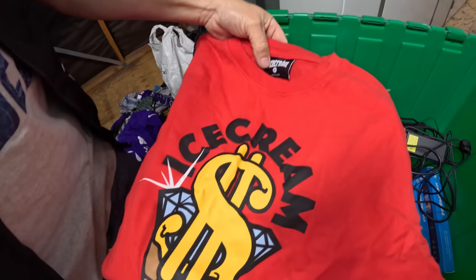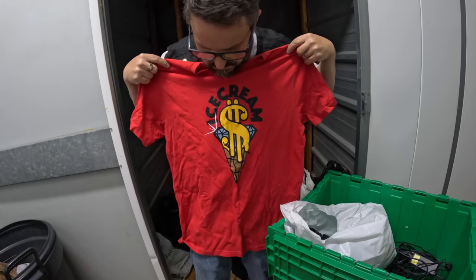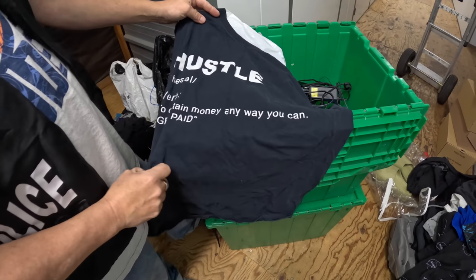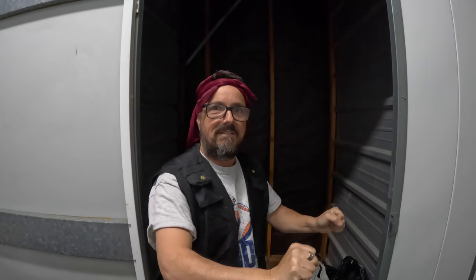Last bag tonight! Ring of Fire, size medium — that's cool, it's got a Native American head design. A large — pretty dope. Kenneth Cole New York — another nice t-shirt. Ice cream brand — oh, that's gonna sell for sure, in good condition. Hustle — 'verb: to obtain money any way you can, get paid' — size medium, that's cool. Last but not least, some sort of scarf or head wrap. This is like a biker thing — a lot of the guys in the flag football league wear these to keep their hair when running.